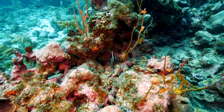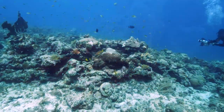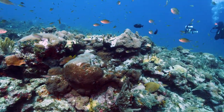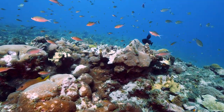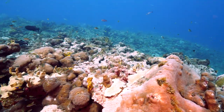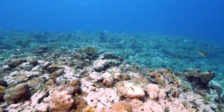This spotted drum ducks for cover. You can't help but wonder why the small fish are so skittish. Could it be that they are accustomed to hiding from large predators?